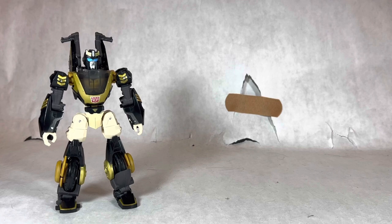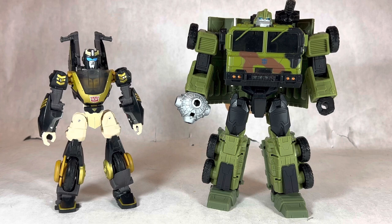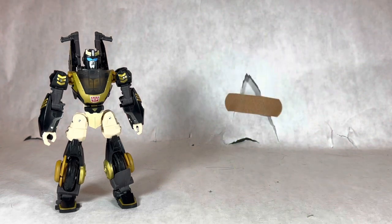I don't have any other Transformers Animated figures to compare him to, so bear with me. Here he is with my only G1-ish version of Prowl, the Siege Deluxe Class Prowl. And here he is with the Voyager Class Prime Universe Bulkhead — even though it's the Prime Universe version, him and Bulkhead were still teammates in Transformers Animated, so here's a comparison between the two. That's basically it for comparisons, so let's get right into the transformation.